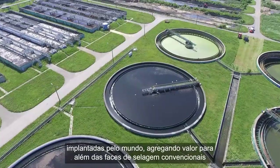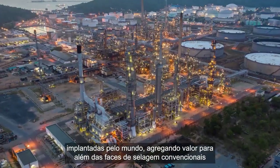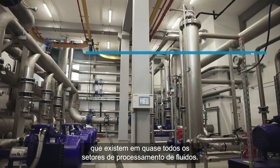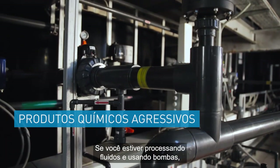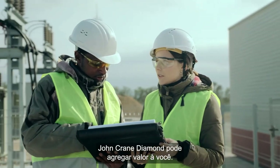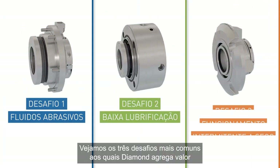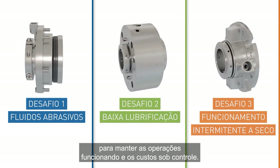John Crane Diamond delivers value in a variety of challenging applications — challenges that exist in almost every fluid processing industry. If you're processing fluid and using pumps, John Crane Diamond can provide value for you. Let's look at the three most common challenges where diamond provides value, keeping operations running and costs under control.